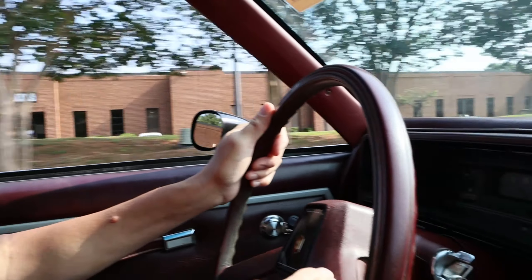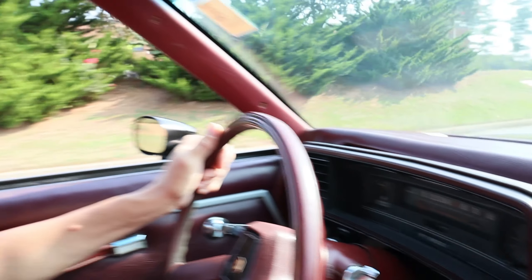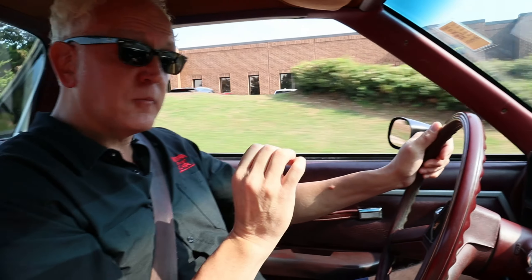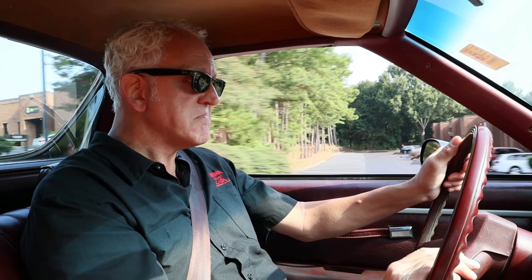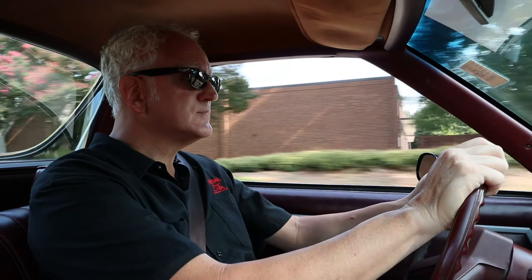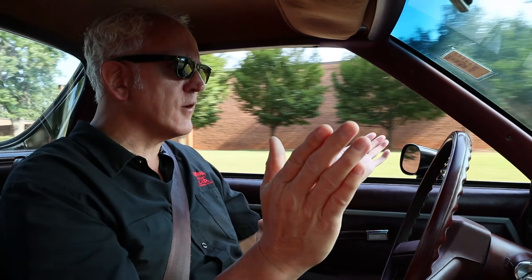The odometer reads just 35,000 miles, and guys, as clean and rust-free as this car is, I believe that's probably pretty accurate. Though I have no documentation of that, this drives like a 35,000 mile car. And stopping is just straight as an arrow.